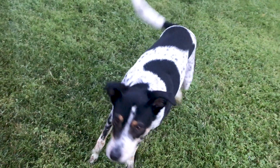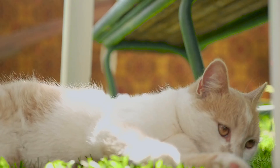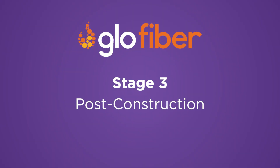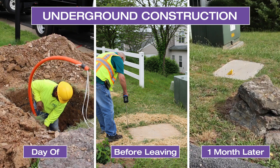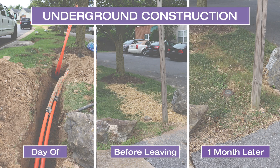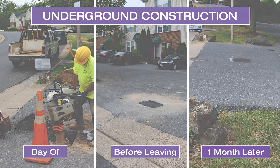Also, please consider keeping pets inside if they are disturbed by heavy equipment, loud noises, or workers near your property. Lastly, we do understand the inconvenience of construction noise and disruptions. Please know our teams work as quickly as they safely can, and also restore and return excavated areas to a fully stabilized condition upon completion.